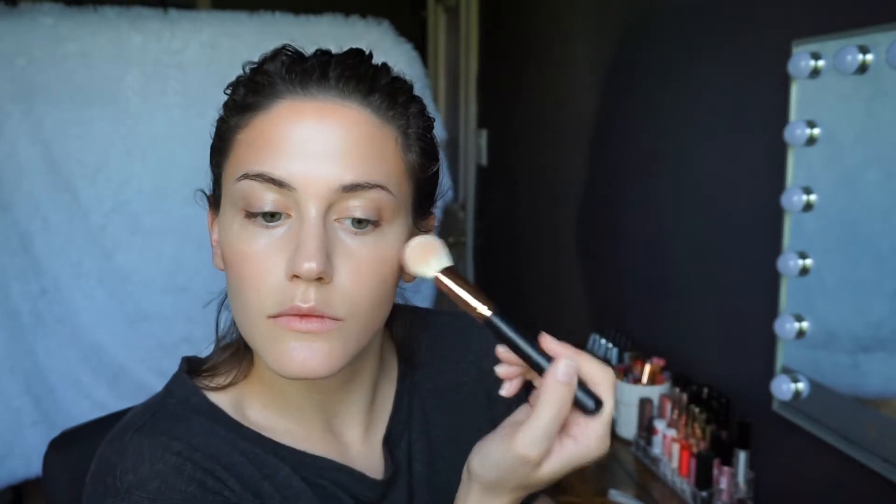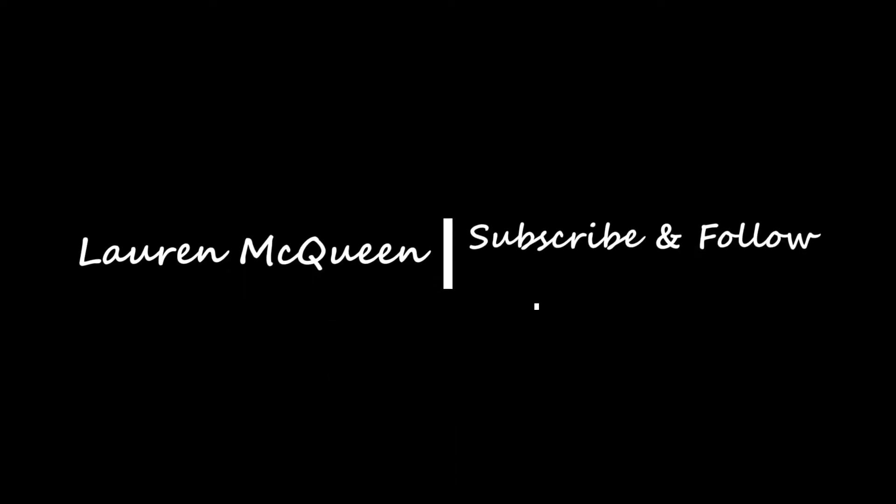Hi y'all, how you doing? So today I'm going to be taking you through my morning skincare routine and a super quick and easy mommy makeup look. So let's just jump right into it. Don't forget to subscribe and follow me on Instagram and give this video a thumbs up if you liked it.